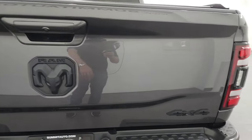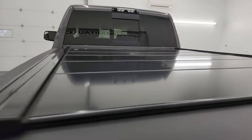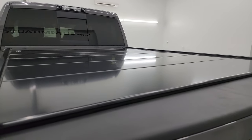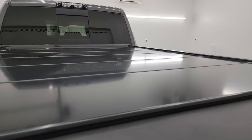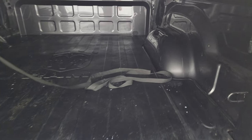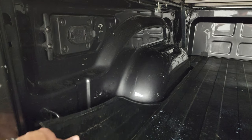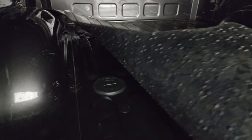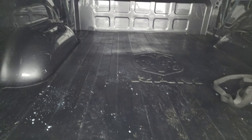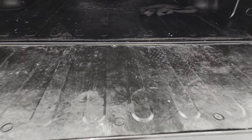On the tailgate you get the blacked-out Bighorn Ram and 4x4 logos, all part of that Night Edition. This one has a Paragon fold-up tonneau cover that folds up and slides back. It has the shock-down assist on the tailgate and comes with a nice bed mat. The bed also has seven-pin and four-pin wiring as well as a 115-volt 400-watt plug-in. It has the fifth wheel and gooseneck prep package. The bed is in really nice condition — that mat goes on to the tailgate as well.